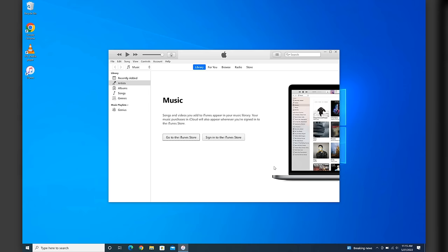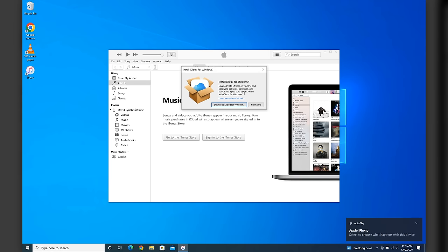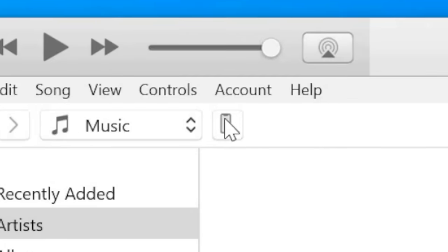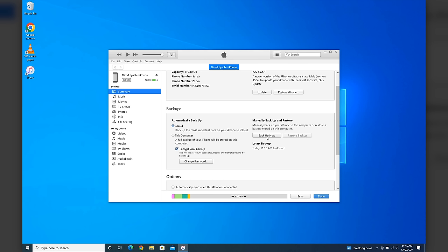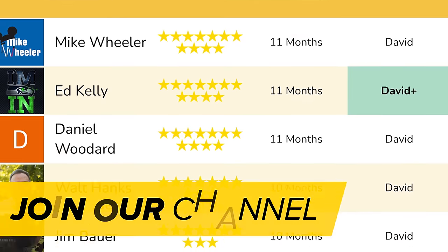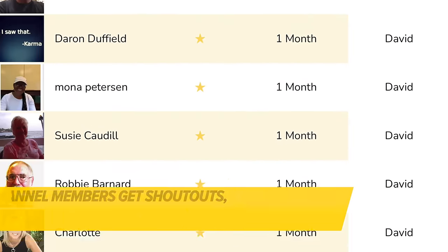For PC users and older Mac users running iTunes: open iTunes and tap the phone icon that appears to the right of Music at the top left of the screen. That gets you to a similar interface as Finder where you can encrypt the local backup. Just tap Backup Now to back up the phone.